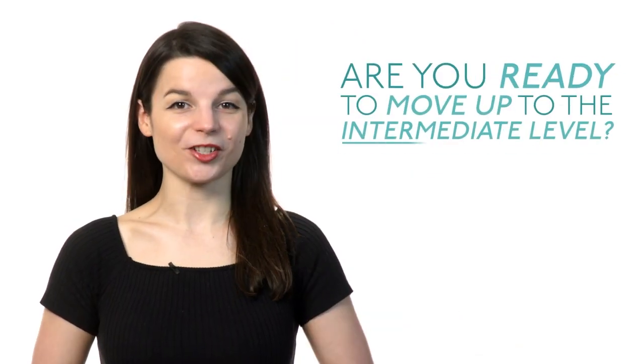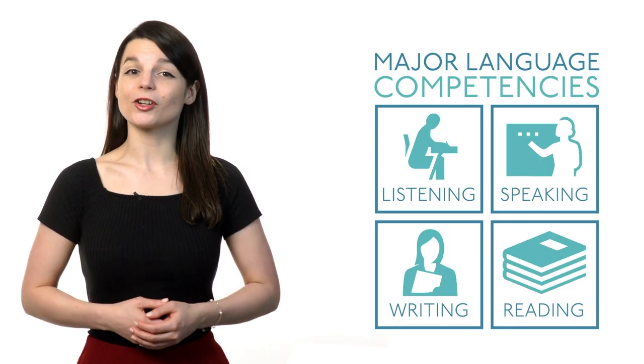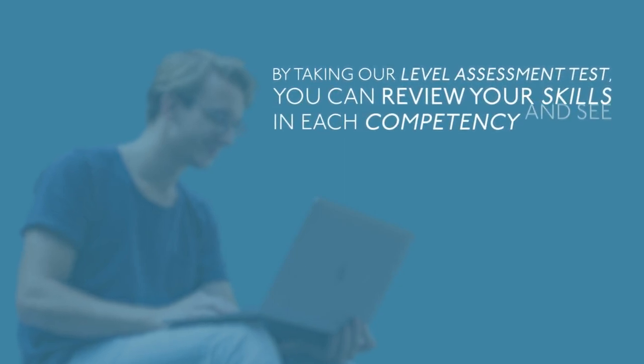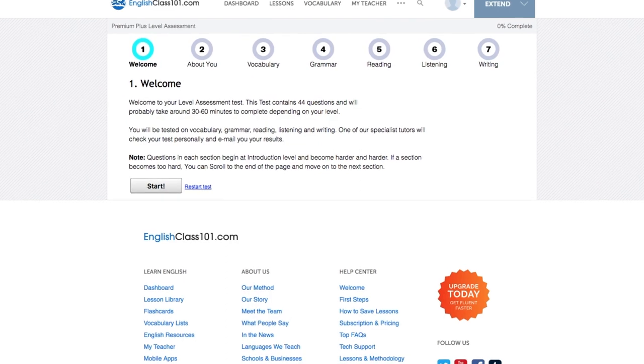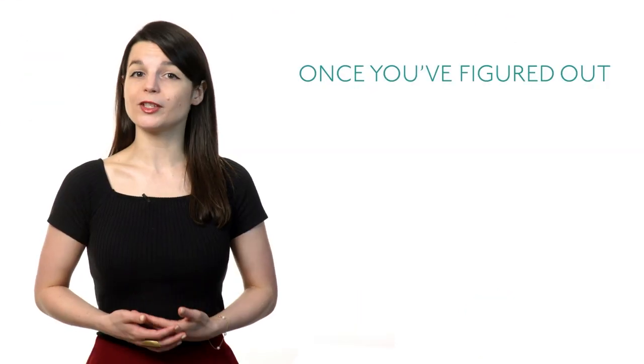Are you feeling confident as a beginner level language learner? Are you ready to move up to the intermediate level? Here are some tips. Tip one: determine your skill level. It's important to look across your skills in listening, speaking, writing, and reading. By taking our level assessment test, you can review your skills in each competency and see your strengths and weaknesses. Premium Plus users can get personalized recommendations and learning pathways.